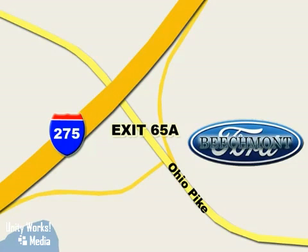Stop in today. We're easy to find off I-275 at exit 65A, Beachmont Avenue.